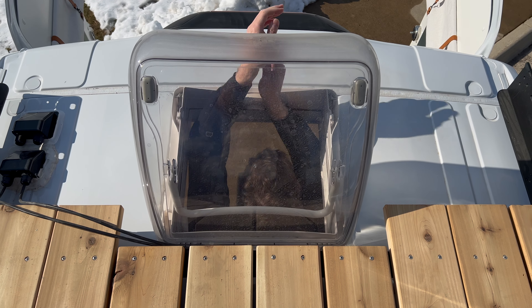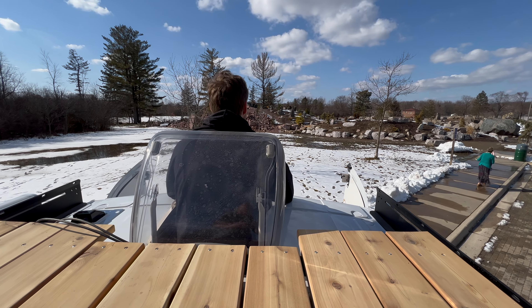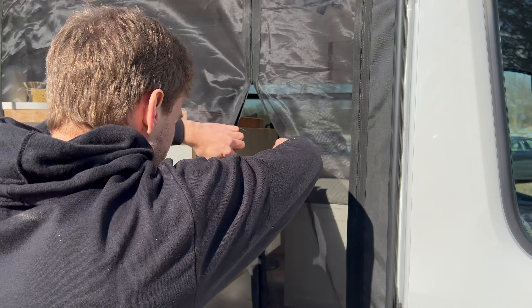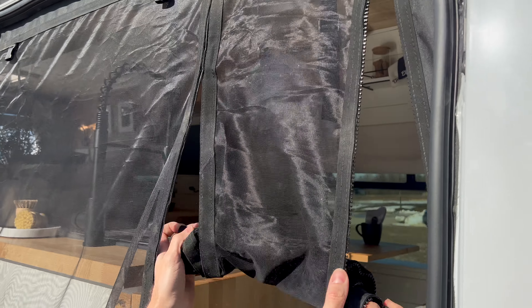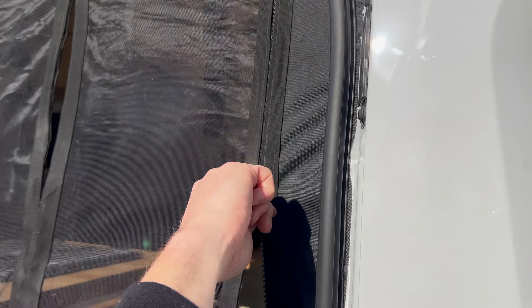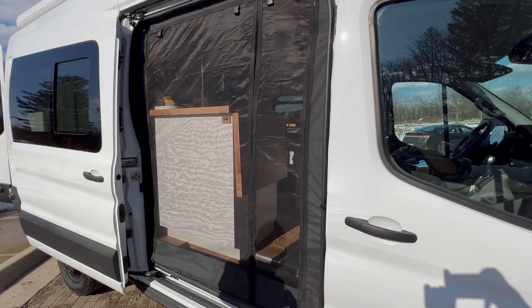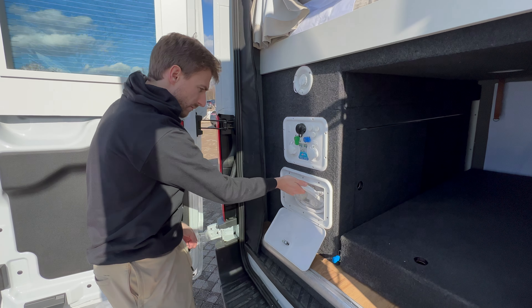The wall-mounted 24-inch smart monitor allows you to watch TV from the sleeping area or rotate it around to the seating area. Above the bed is a skylight, which is great for letting in natural light during the day or looking up at the stars. You can open it while laying in bed for fresh air, and it comes complete with a blackout screen.